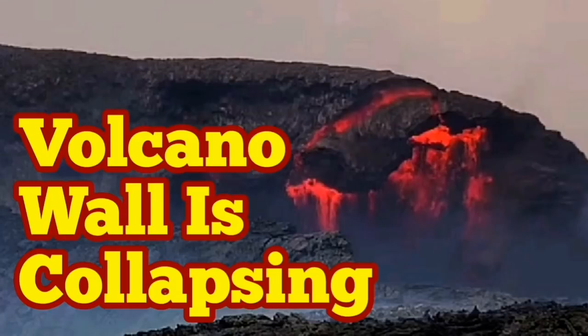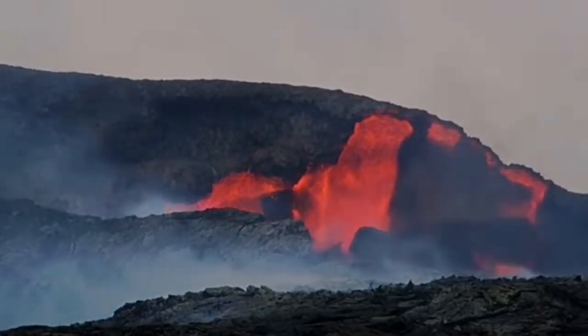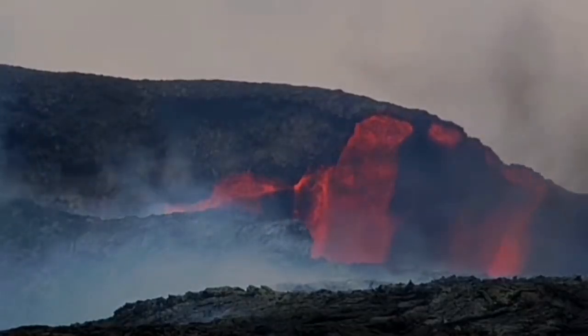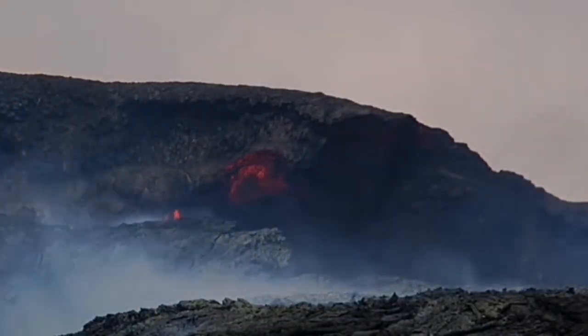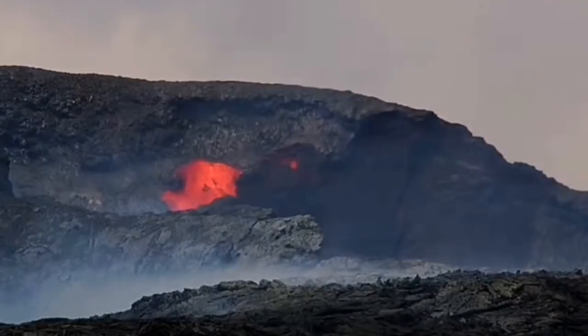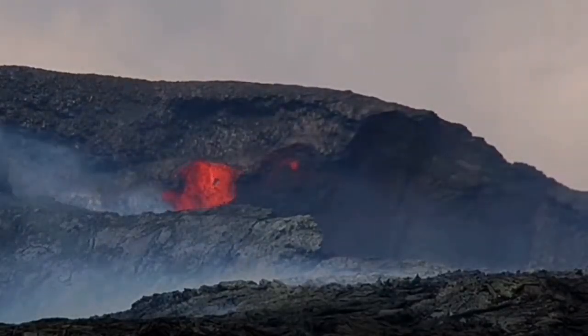This volcano in Iceland is getting more and more interesting. It has erupted a lot today, and as it erupts it introduces a lot of fresh material to the wall, and they collapse because they're hot. The contact between them and the lower material is still hot, so they practically slide as if on a liquid surface like ice or water, and the walls are collapsing.